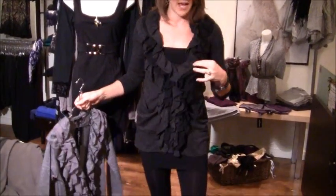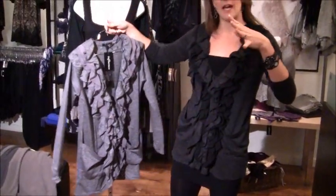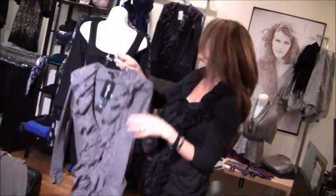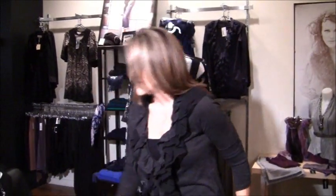These ruffle cardigans add just a little touch of fun to a basic cardigan — a ruffle, a little bit of chiffon, different textures. They come in a dark charcoal with black, this lighter gray, and behind me there's a navy, so three options. You can see it's a little bit longer.